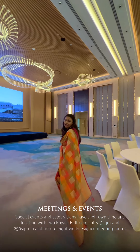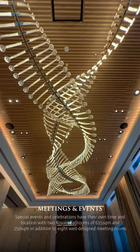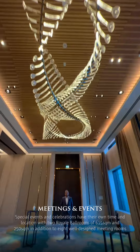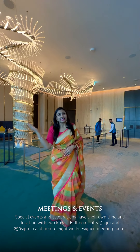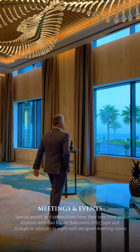We have two beautiful palatial ballrooms — Royal Ballroom 1 and Royal Ballroom 2. Both ballrooms have high ceilings, daylight, and large pre-function areas, which are ideal for your big gatherings.